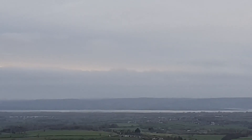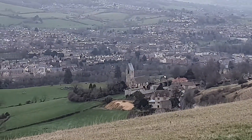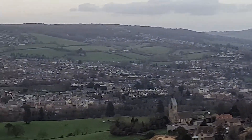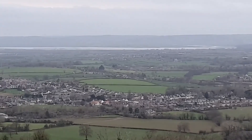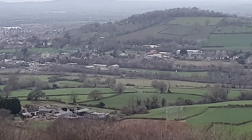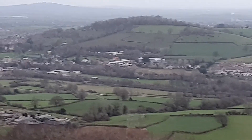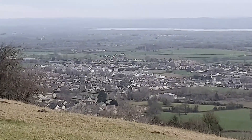I can just about make out the Sugarloaf — the pointy one — at the other side of Abergavenny. You can just make out the Malvern Hills there. If you look down there, you've got Selsley Church, the village of Selsley itself, which the common gets its name from. You'll be able to see the traffic going up and down the M5. Down here is the Ebley Bypass, and there's the old Midland Railway line that goes along there, coming from Nailsworth.